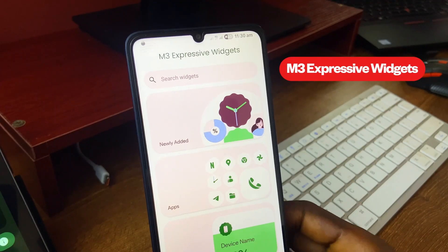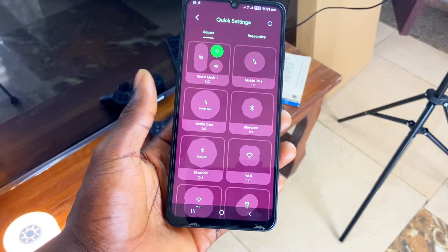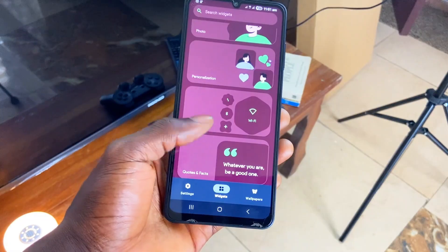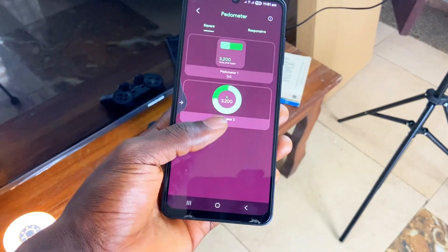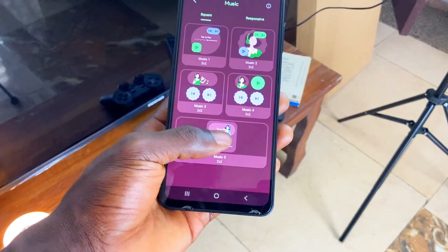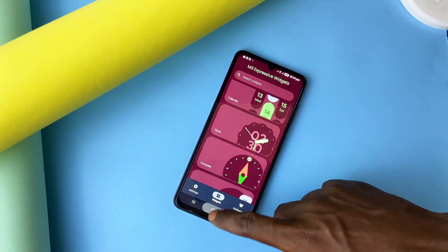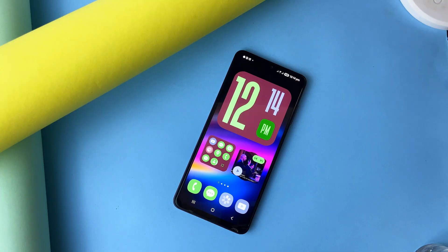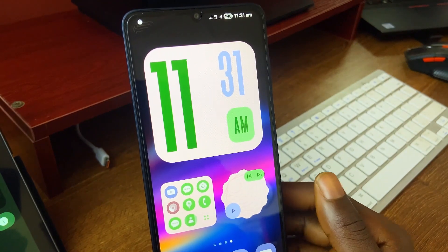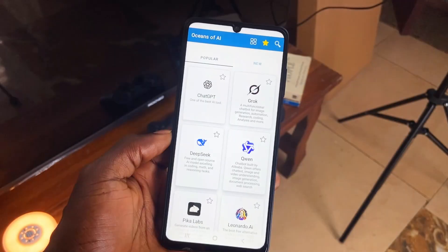Speaking of Material 3 Expressive, this widget pack called M3 Expressive Widgets has all the widgets you need to make your phone feel the latest design style on Android. You get so many widgets in different categories, including ones that are responsive to size and resize adjustments on the home screen. The clean squiggly rounded corners and big buttons — the trademark of Material 3 Expressive design — run through all the widgets in this pack. It works on any Android device and even on tablets, so feel free to grab it and create some amazing setups.